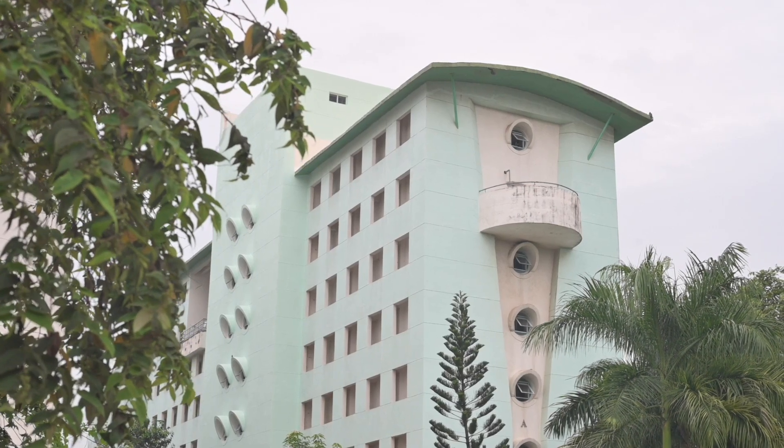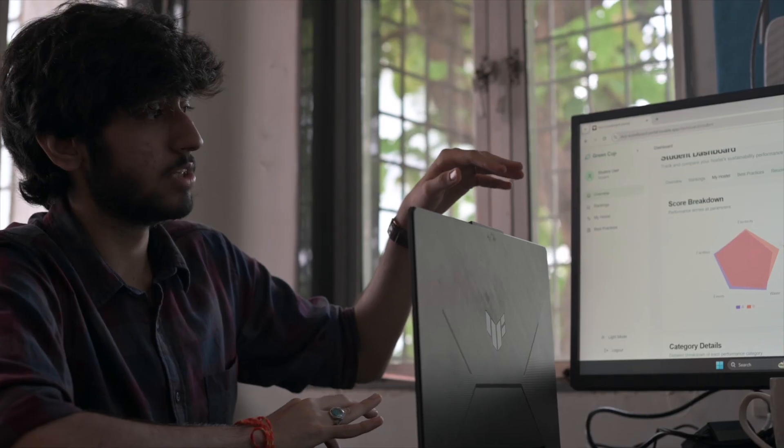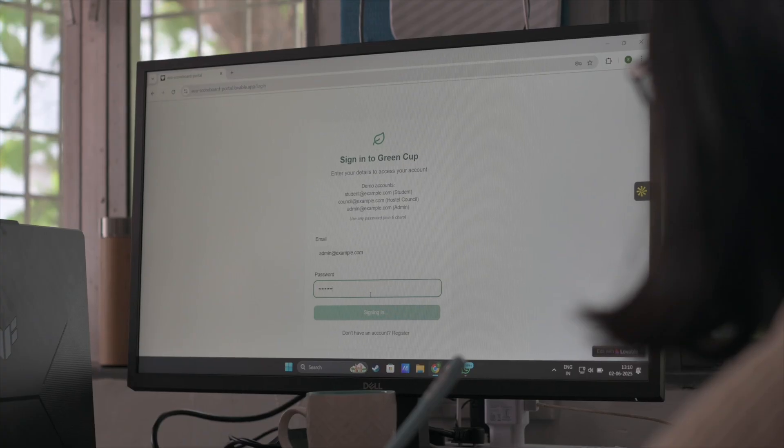There is a very strong and intense hostel culture, whether it's hostels competing for sports or culturals — there is a lot of passion involved. Our idea was: why don't we bring sustainability into this as well? Why don't we find a method to rank hostels and allow them to compete on which of them is the most sustainable?